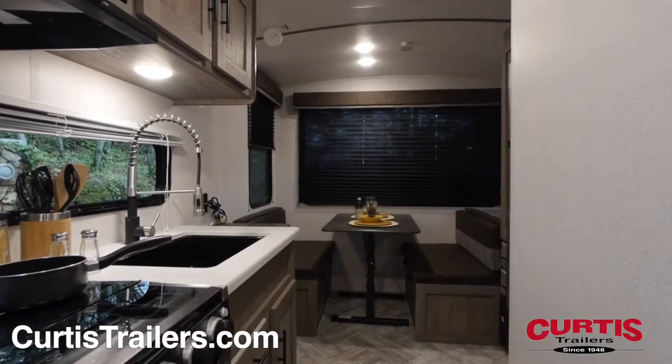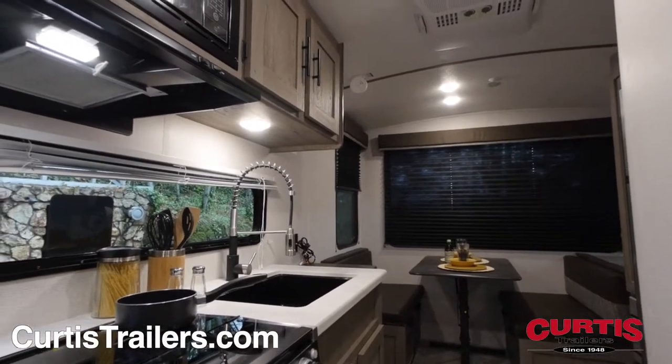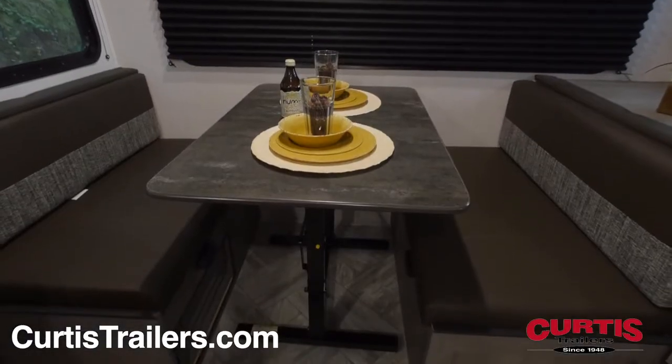Inside the Springdale, you'll enjoy the impressive amount of cabinet space accented by both warm and natural lighting from your new kitchen, featuring a refrigerator, microwave, and a three-burner range with oven next to a booth dinette.